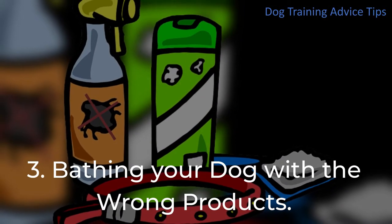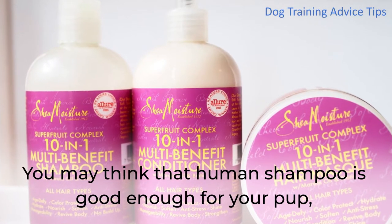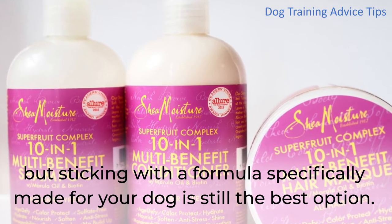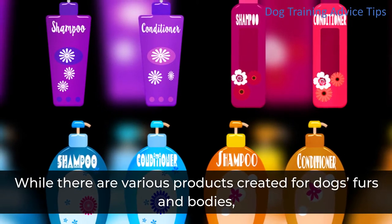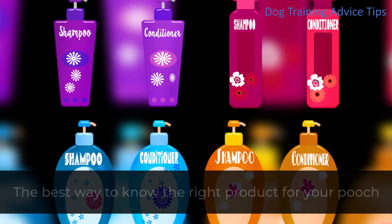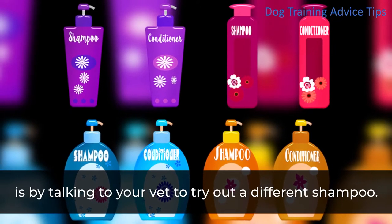3. Bathing Your Dog With The Wrong Products. You may think that human shampoo is good enough for your pup, but sticking with a formula specifically made for your dog is still the best option. While there are various products created for dogs' furs and bodies, some dogs may still be sensitive to some products. The best way to know the right product for your pooch is by talking to your vet to try out a different shampoo.